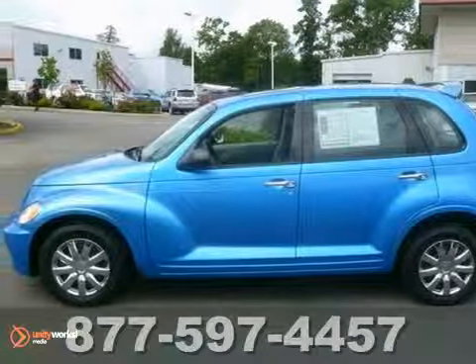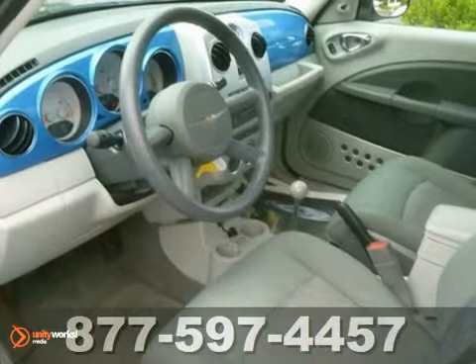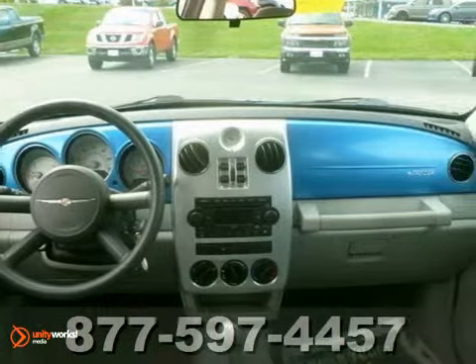You'll love this 2008 Chrysler PT Cruiser. Stylish and well-equipped, it's not just another four-door sedan. This Cruiser has serious style.